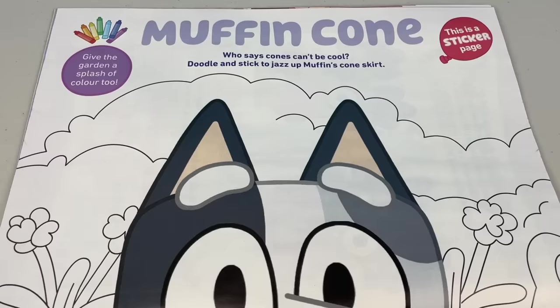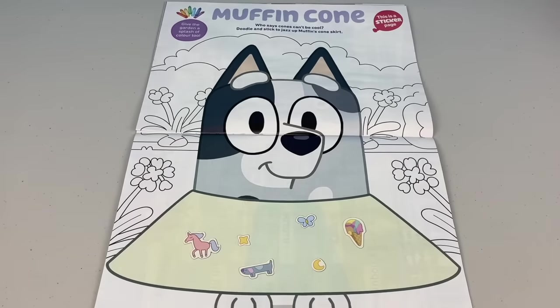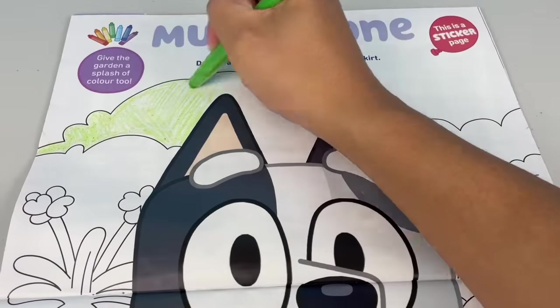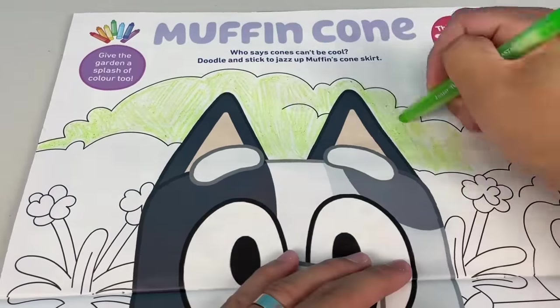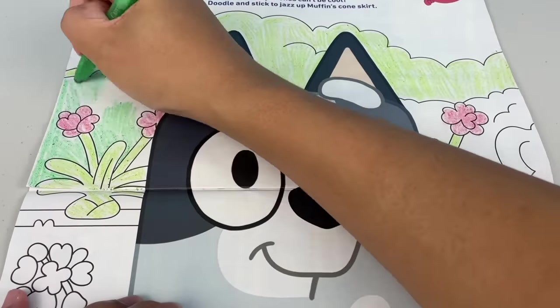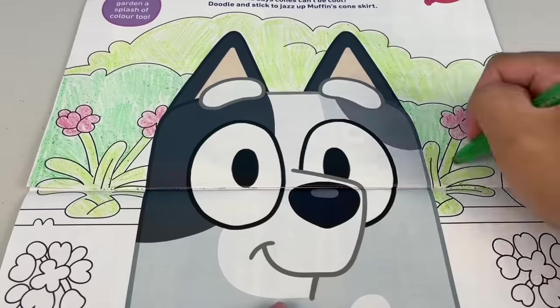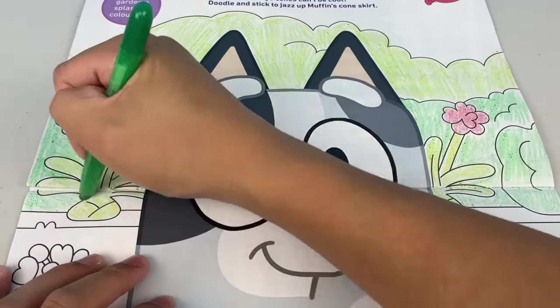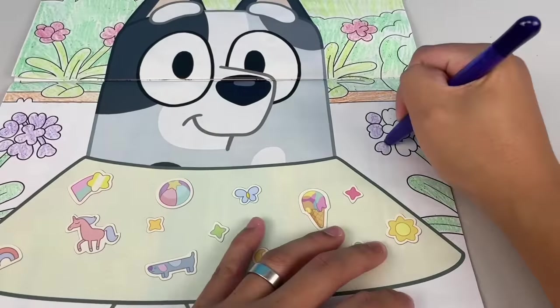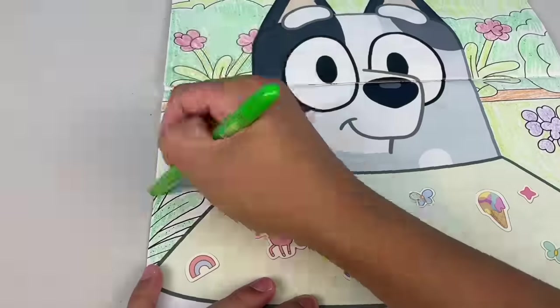Next page — Muffin Cone! Who says cones can't be cool? Doodle and stick to jazz up Muffin's cone skirt. Oh sick, this is a sticker page — let's get decorating! Now give the garden a splash of colour too. Oh, that's looking lovely — you're pretty as a posy! I can't wait till you pop out and turn into a sunflower. That will really broaden up the garden.